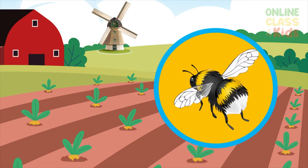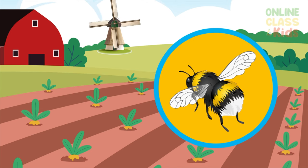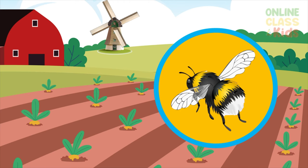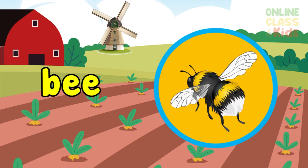Now this insect has five eyes and six legs, known for getting nectar from flowers. Say bee.